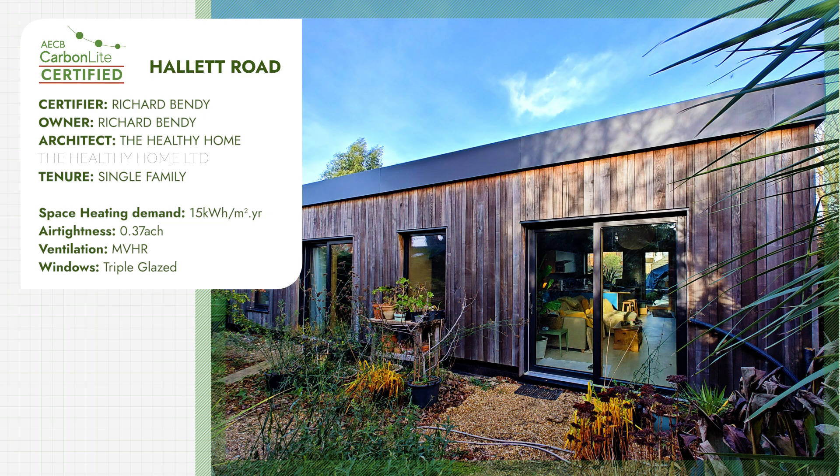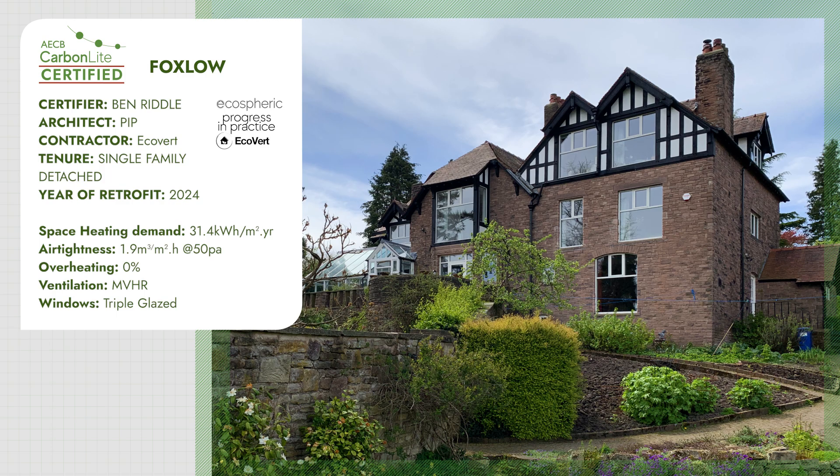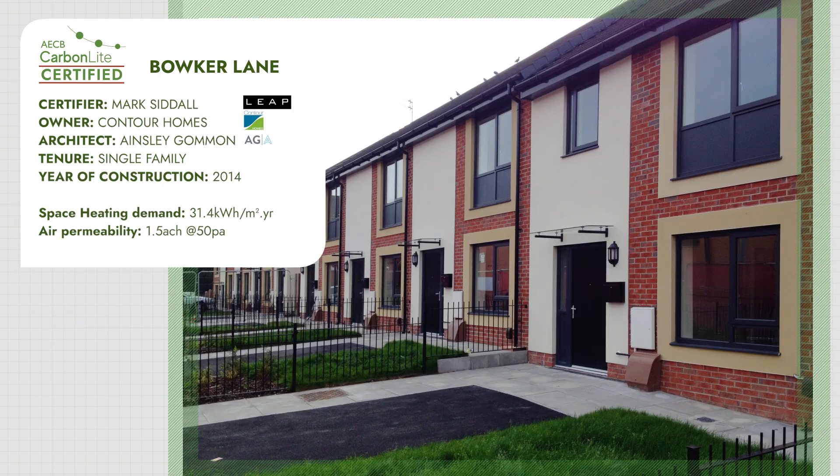Low energy. Low carbon. Feels kind of calm. Quiet. Peaceful. Win, win, win.